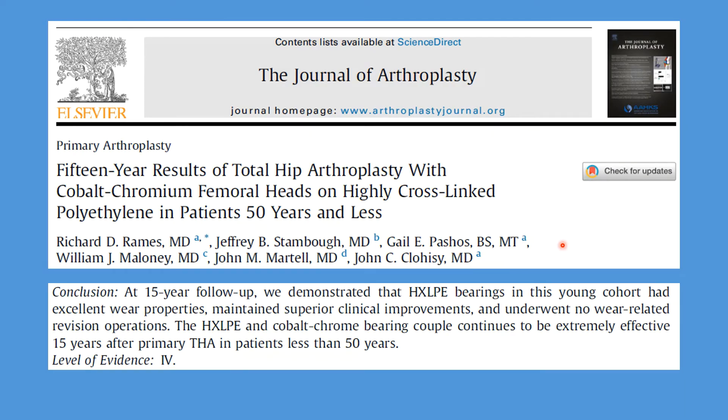Let's look at the science specifically at the effectiveness of metal heads — cobalt chromium femoral heads — on highly cross-linked polyethylene. This is an excellent study because it looked at patients less than 50 years old, really pushing patients in terms of activity levels, with 15 years of follow-up. They saw that metal bearings on HXLPE had excellent wear properties at 0.018 millimeters per year, superior clinical performance, and no wear-related revision operations. The conclusion was that this construct is an extremely effective bearing at 15 years in young active patients.